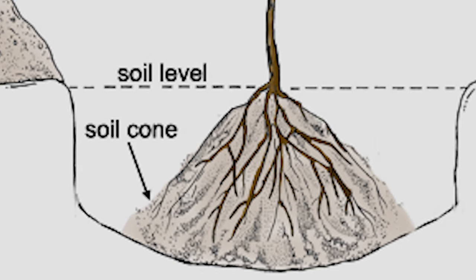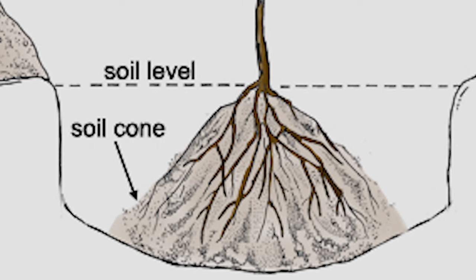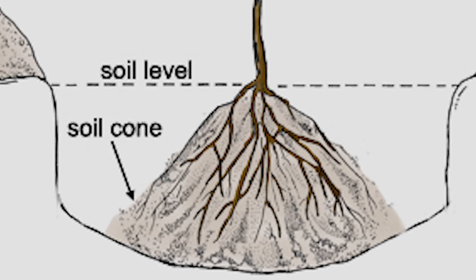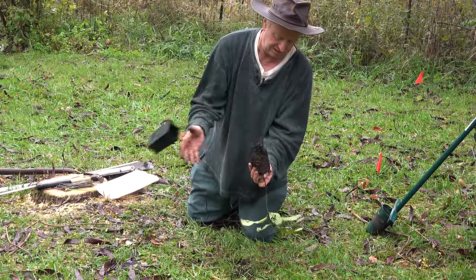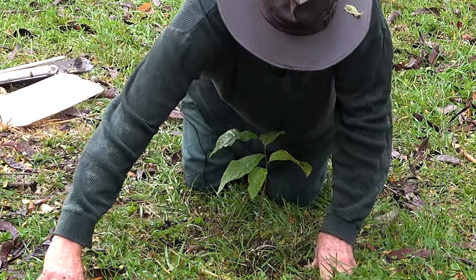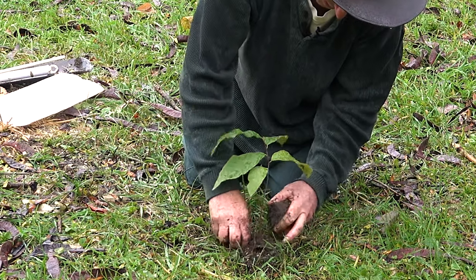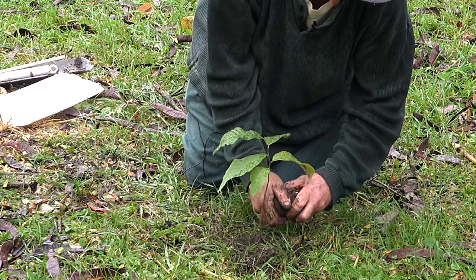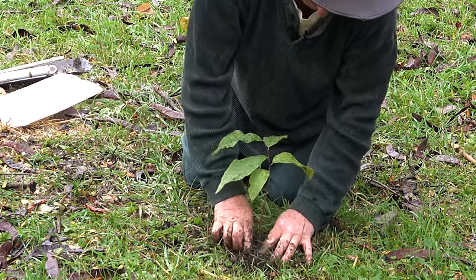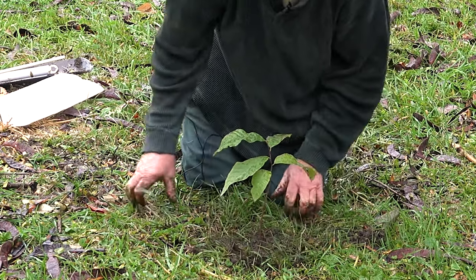Pawpaws should be planted with the root crown — the point where root and trunk meet — right at ground level. No part of the trunk should be buried or allowed to settle below the soil line. For container-grown trees, the planting hole should be dug the same depth and no deeper than the height of the container. For bare-root planting, the hole should be dug just deep enough to accommodate the root system without crowding or bending the roots around the sides of the planting hole. Normally, only the soil that came out of the planting hole should be used to backfill.